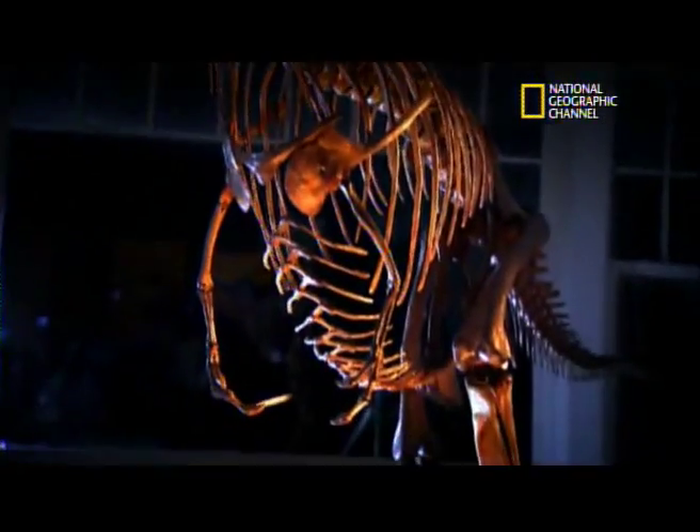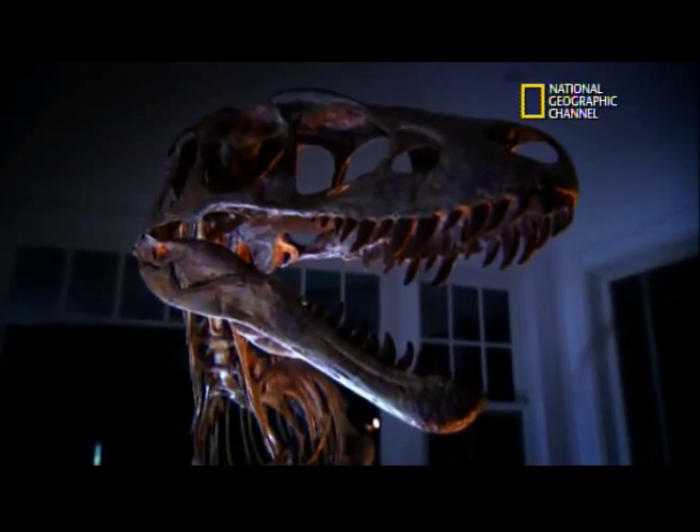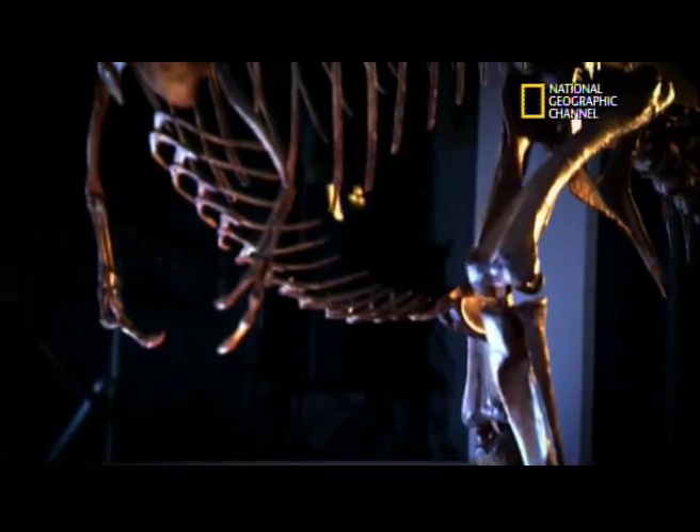We have found the ur-tyrannosaur, the roots of the Tyrannosaur radiation — an animal that has all the features that we think are truly characteristic of Tyrannosaurs: the two-fingered hand, the enlarged brain, the enlarged jaw muscles, the long and lanky legs for running, the tiny arms.